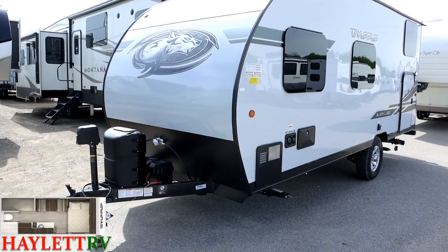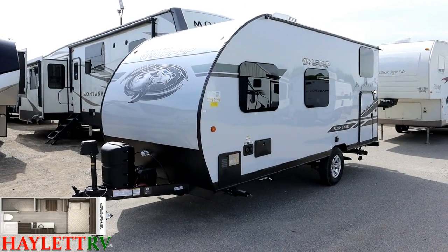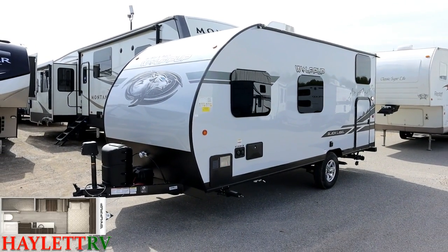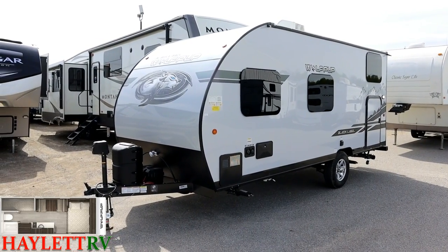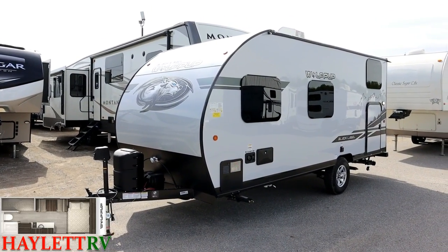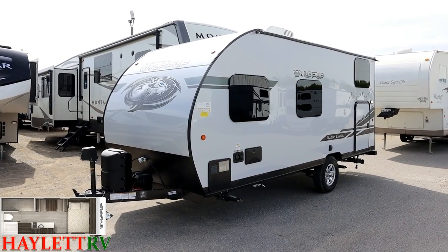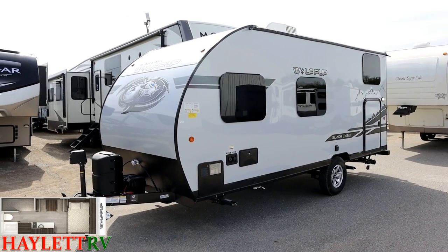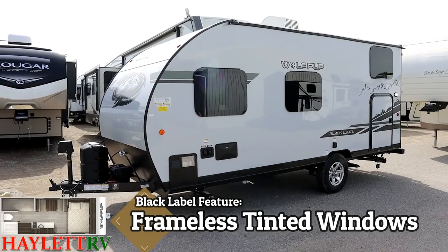There's a battery in a box on the tongue — part of the Juice Pack solar option. All new RVs sold at Halod RV include propane fill and battery in box at no additional charge, so whether you get the Juice Pack or not, it'll have a battery on the tongue when you take it home.